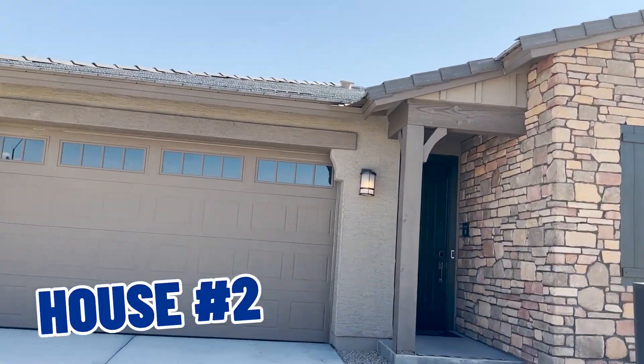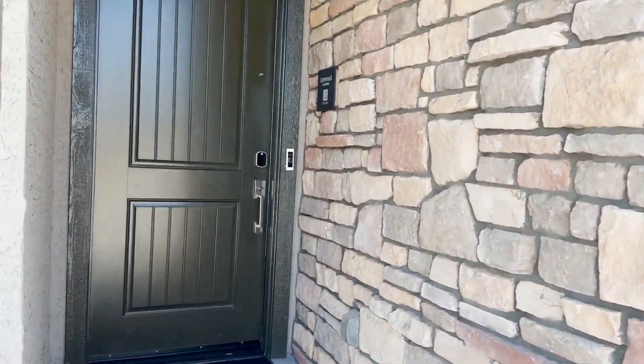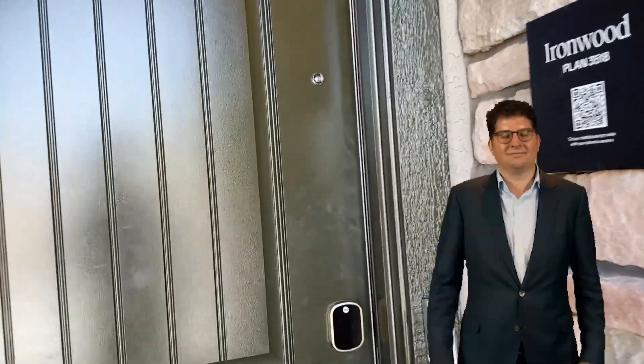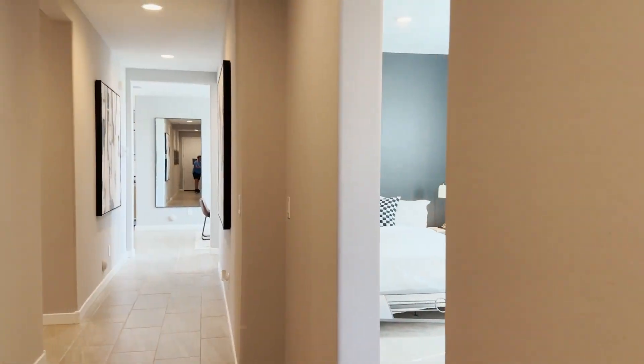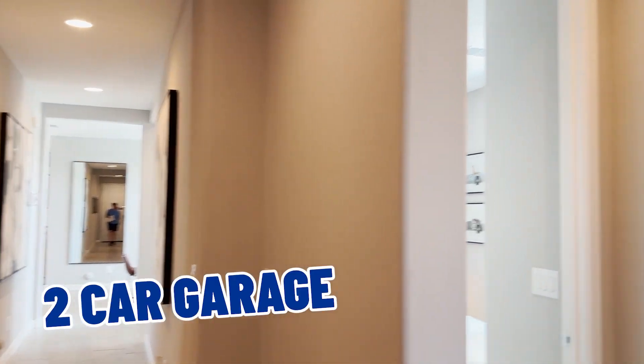Okay, so here's the second one — it's called the Ironwood. Let's go in. As we enter, this is four bedrooms, three baths, two-car garage.